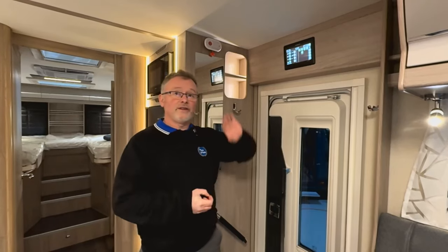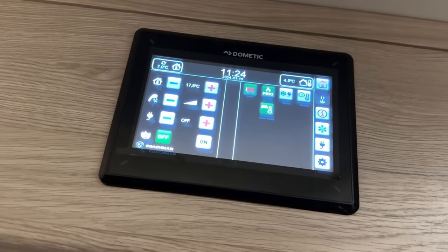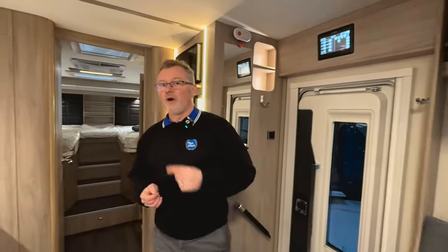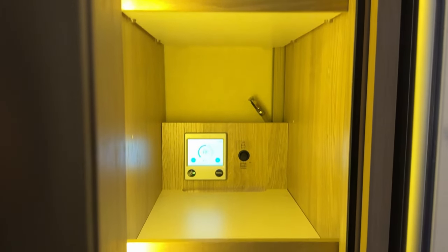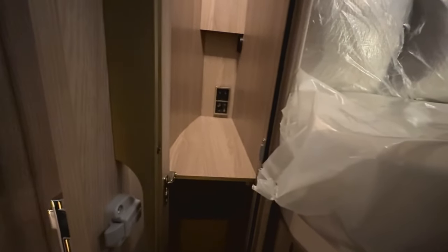Heating and hot water is supplied by the Aldi wet central heating and hot water system, which also incorporates an AGS waterborne underfloor heating system. Both fresh and waste tanks are protected by heated elements, meaning this motorhome has a fully winterized system for all year round use. It's also worth pointing out the TV aerial and booster on this side, and on the opposite side we have a 230 volt socket and a TV aerial point.